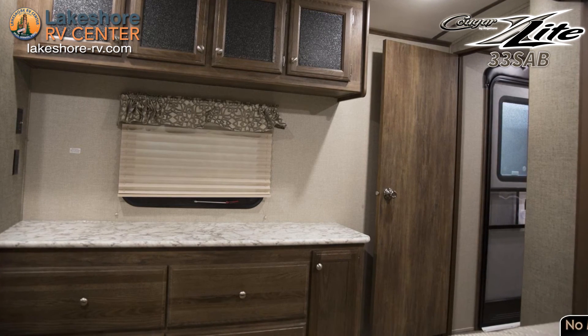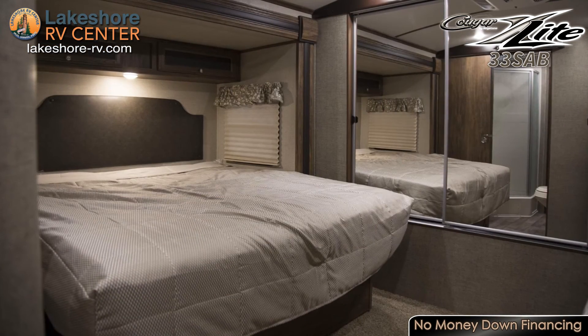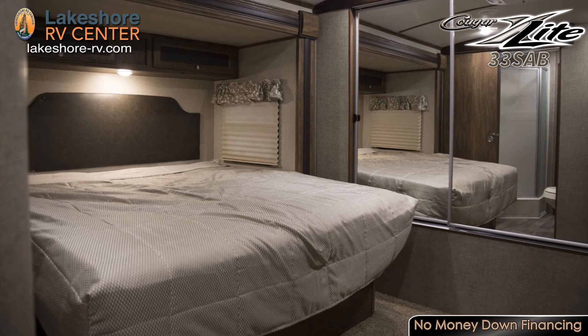There's no need to decide what needs to stay home with the storage space found with the huge wardrobe, dresser, and overhead cabinets in the master bedroom. Sprawl out on the large king bed where you'll find yourself rested and ready to go the next day.